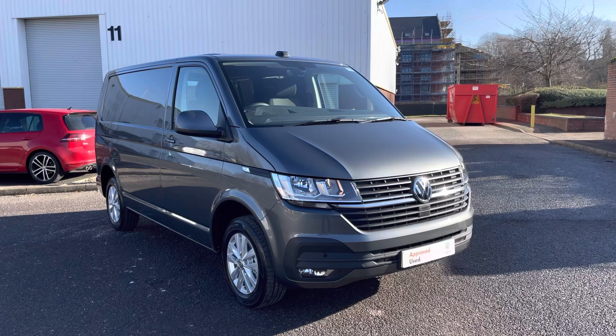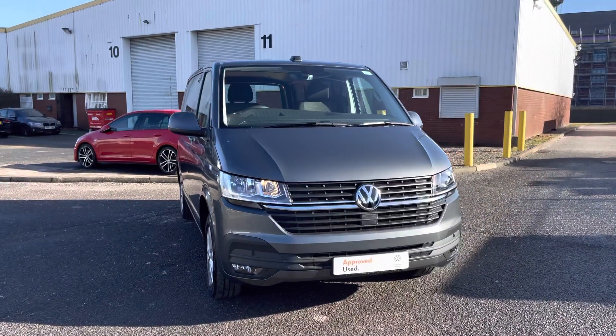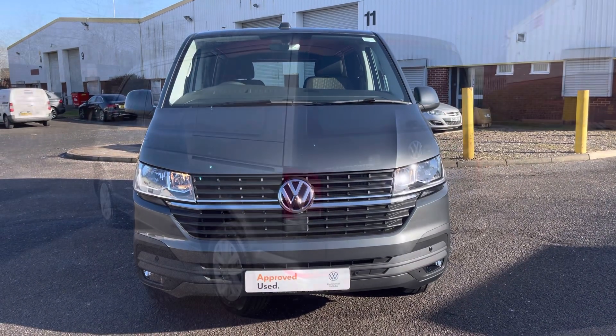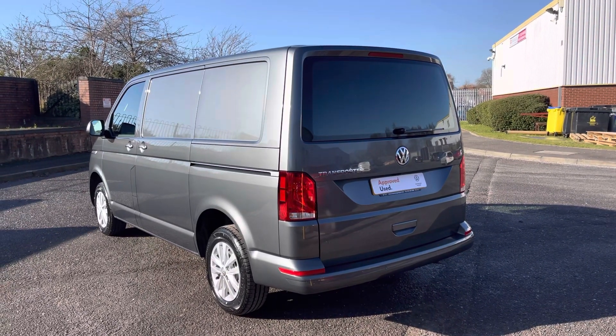Hello, my name's Fazzy here at the Volkswagen Van Centre in Birmingham and today I'm going to be taking you around this approved used vehicle. We're looking at this approved used Volkswagen T28 Transporter in the short wheelbase. This vehicle comes in the Highline trim model and features a 2.0L TDI diesel engine pushing out 110 PS, fitted with a 5-speed manual transmission for a more engaging drive.